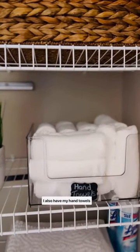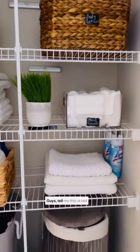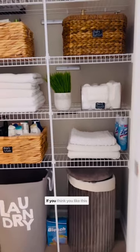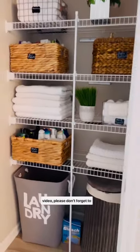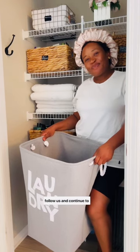I also have my hand towels here, my towels, and my sanitizing spray. Guys, tell me this is not beautiful! If you like this video, please don't forget to subscribe to our channel. Bye! Thank you guys for watching.